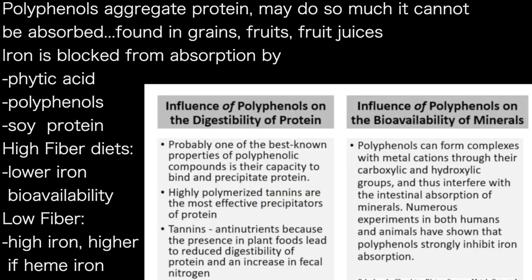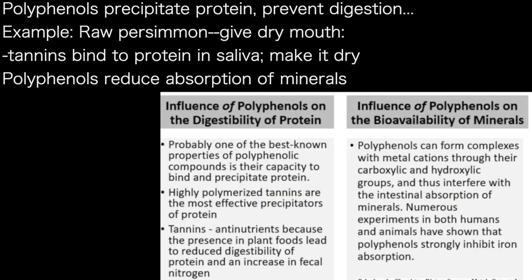Polyphenols are anti-nutrients — they reduce the capacity to absorb protein because they precipitate it. If you've ever eaten a raw persimmon, your mouth feels dry and astringent because the tannins bind to the protein in your saliva. So tannins are anti-nutrients.